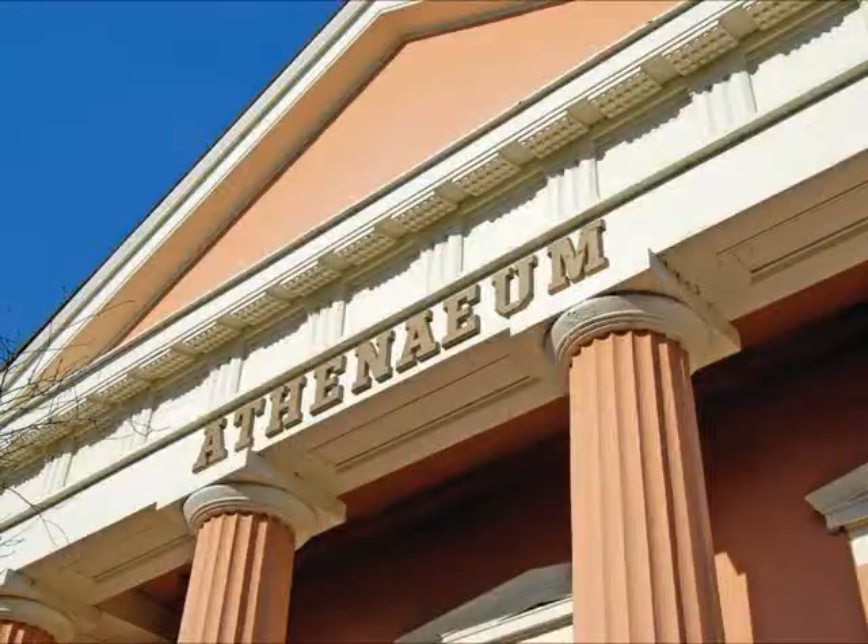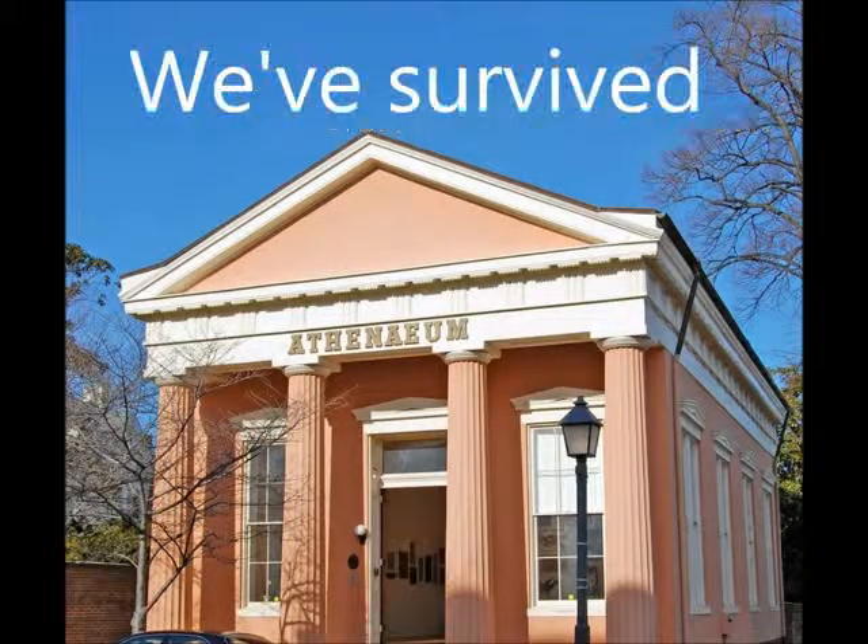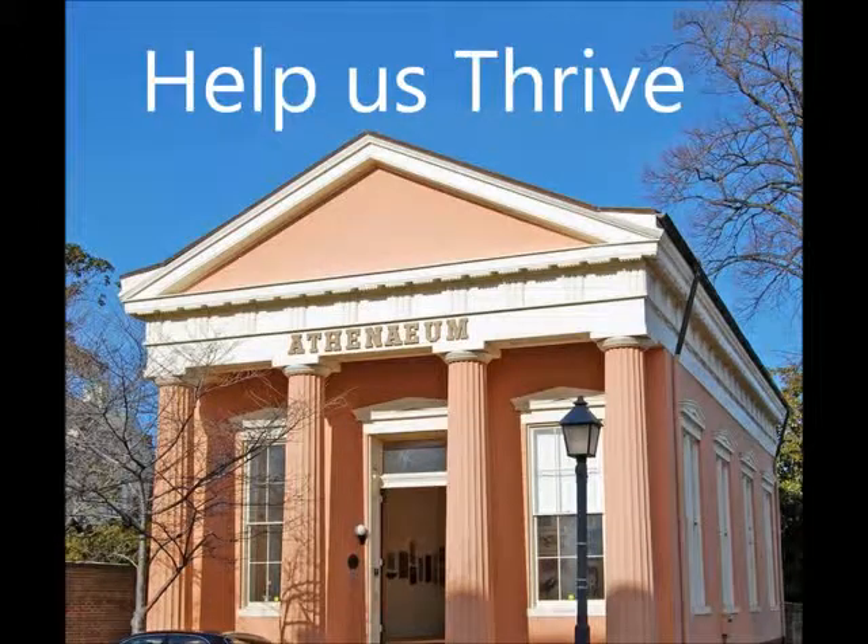They repaired it, restored it, and renamed it the Athenaeum. The Athenaeum is one of the few privately owned buildings in Alexandria open to the public, and it depends largely on the community for its survival.